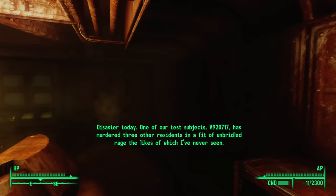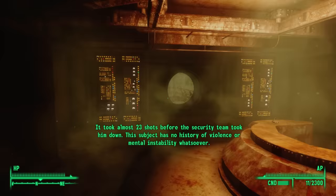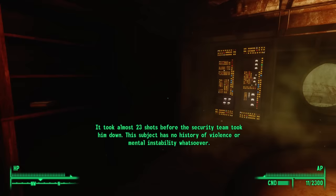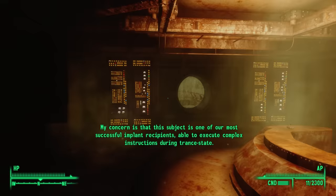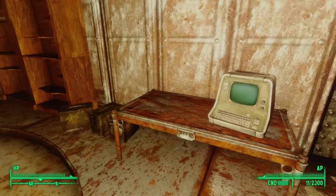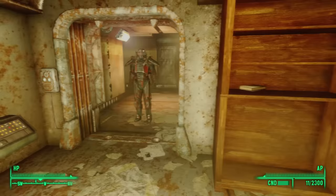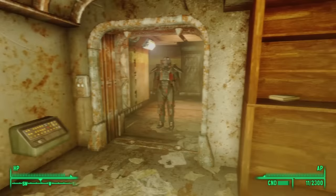Lying next to the overseer's terminal is Professor Malleus' audio log V9203. It reads: 'Disaster today. One of our test subjects, V920717, has murdered three other residents in a fit of unbridled rage the likes of which I've never seen. It took almost 23 shots before the security team took him down. This subject has no history of violence or mental instability whatsoever. My concern is that this subject is one of our most successful implant recipients, able to execute complex instructions during a trance state.' Now we begin to see where these crazies must have come from — Professor Malleus was implanting instructions into these Vault Dwellers using the white noise.